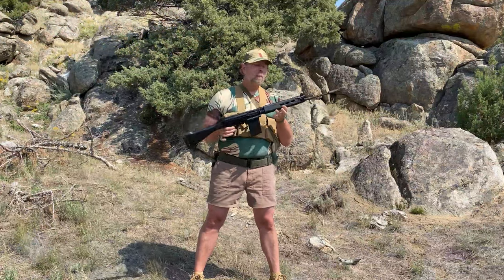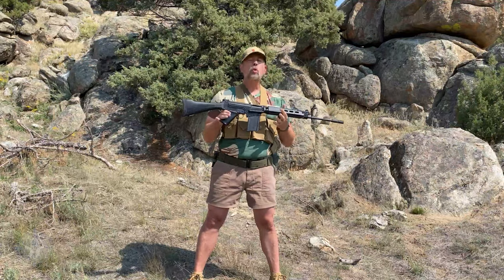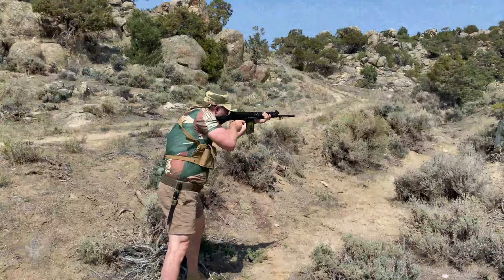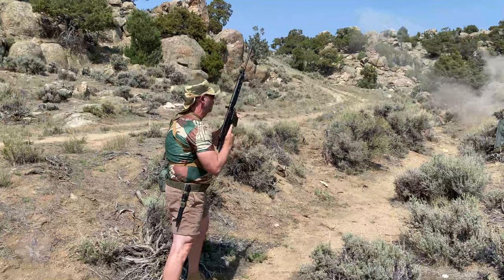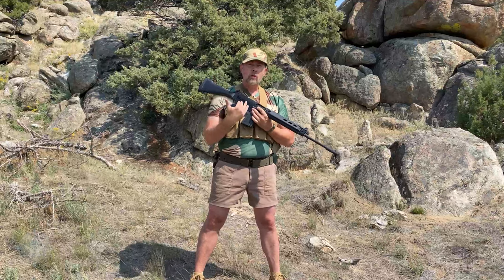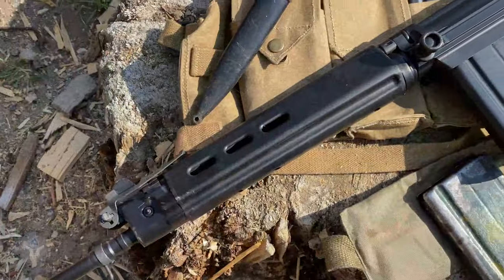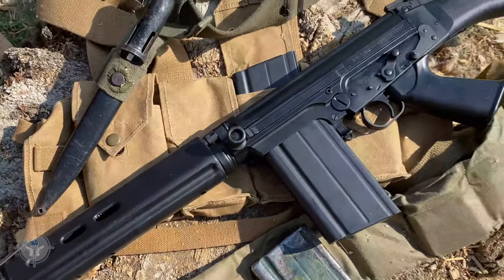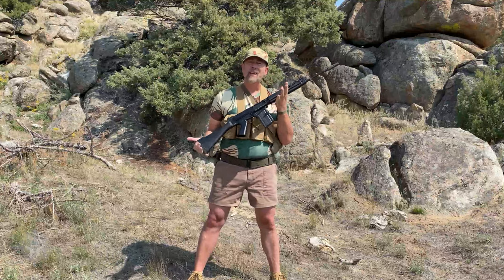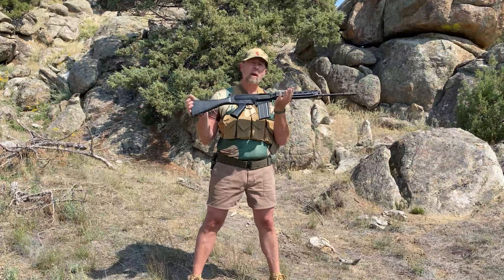This rifle in my hands right now was actually produced by DS Arms right here in the good old USA, and it is a faithful production — the SA-58 Bush Warrior. This is about as close as you're going to get to what the Rhodesians and South Africans were using back in the 60s and 70s during the Bush War. We've got a polymer forend, a polymer stock and pistol grip, your typical 20-round metric magazine, and yes, this is a metric gun — not an imperial or inch pattern gun.